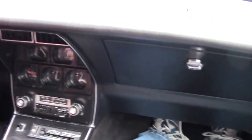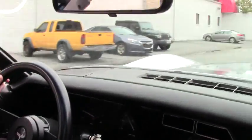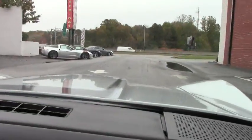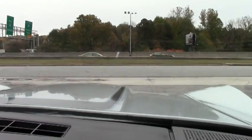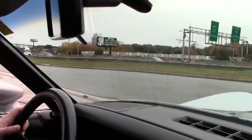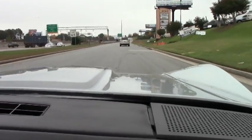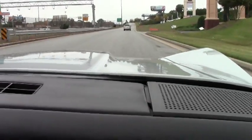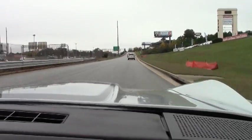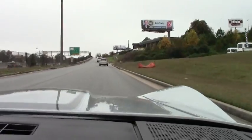As we pull away, the clutch lets out right where it's supposed to. We make our way out of the driveway. These are four speed cars, so as we pull away, we're up to about 3500 RPMs. Nice and smooth — she runs well. Goes into gear very well, no issues there.